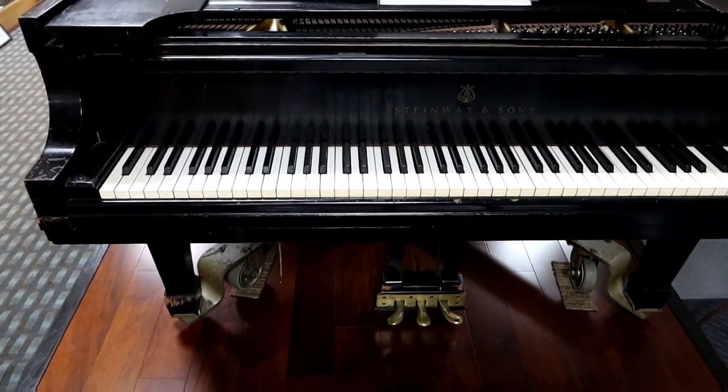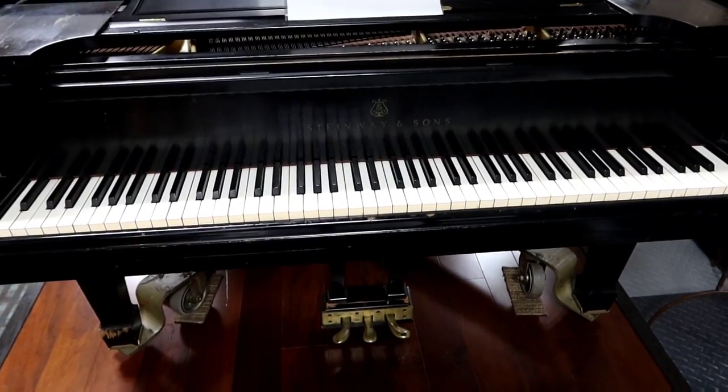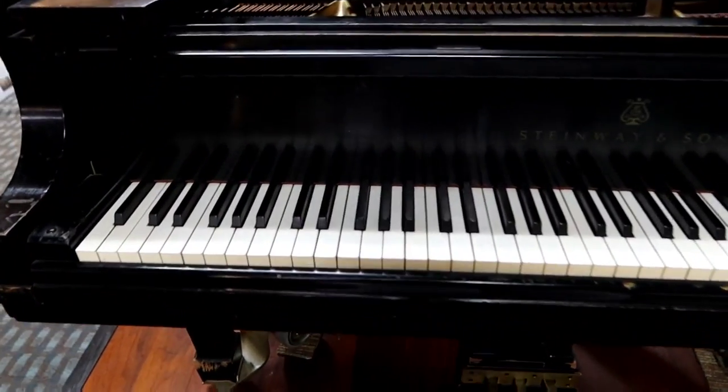Woodland Studios was known as the place to record in Nashville during the 70s. Pretty cool. Are there any blood still in those keys?